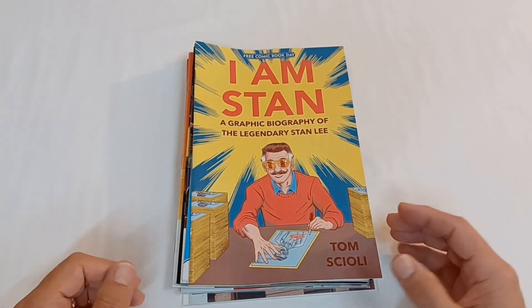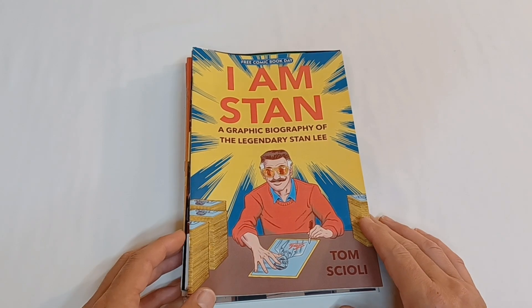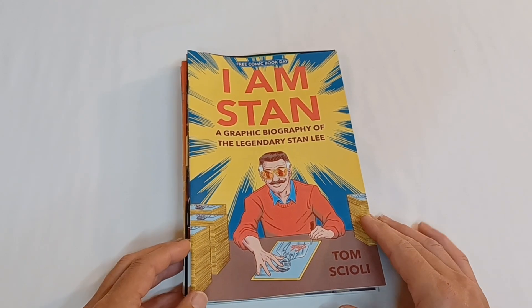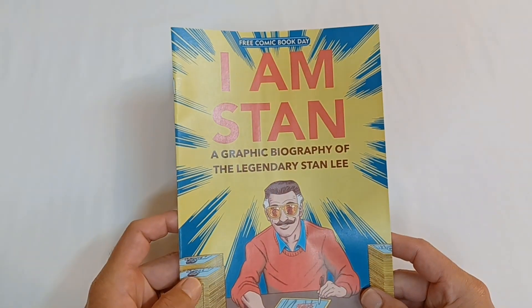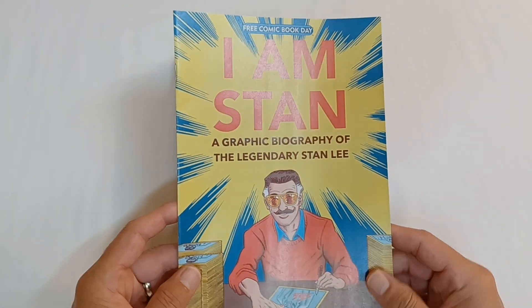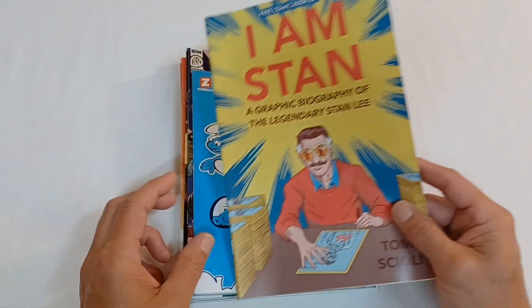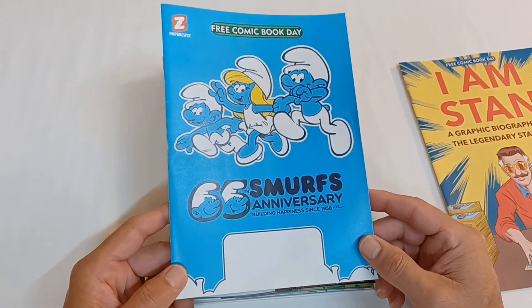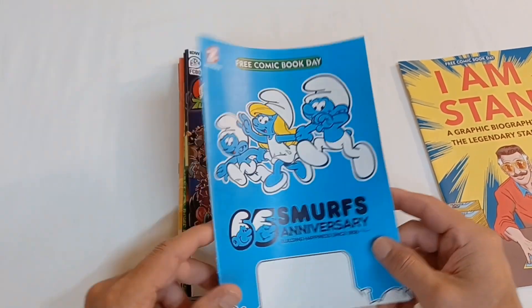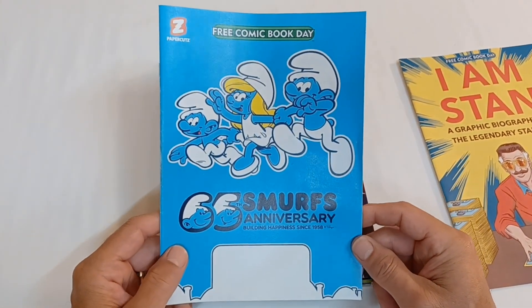While at Soundwave, the kids and I grabbed some free comic books from their wide selection of Free Comic Book Day selections. This one my son picked up — I Am Stan, the graphic biography of legendary Stan Lee, by Tom Scioli. Another one is the 65th Smurf Anniversary. This one's a little different size than the other comic books, but it was nostalgic nonetheless.